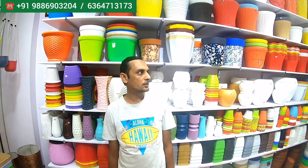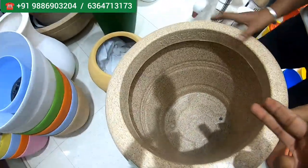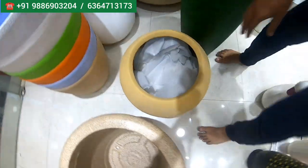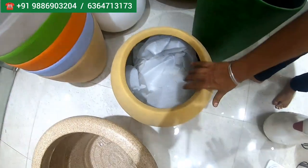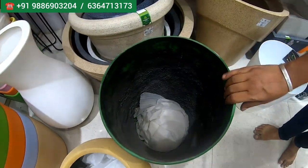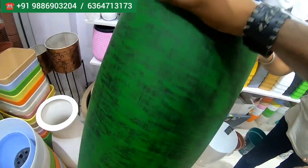Welcome to the show, sir. What all do you get in your studio? We have all types of roto pots, metals, fiber, and everything. What is the starting price? Starting from 30 rupees. It's roto mold, UV protective, and very light to carry. Whatever you're seeing, it's not that heavy — these are fiber products. These are all indoor plants and very light to carry.